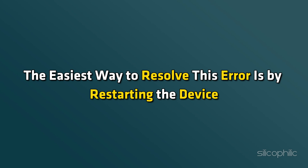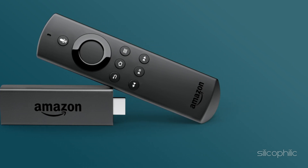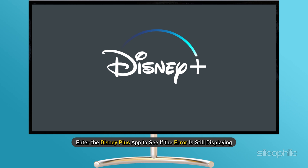Method 1: Restart the device you are using. The easiest way to resolve this error is by restarting the device. If you are using an Amazon Fire Stick or similar devices, restart it and then enter the Disney Plus app to see if the error is still displaying.